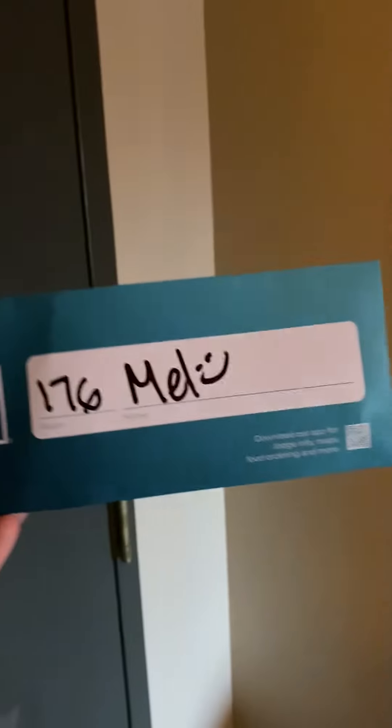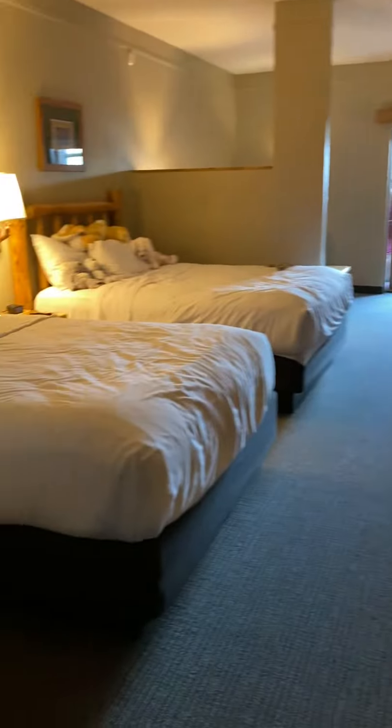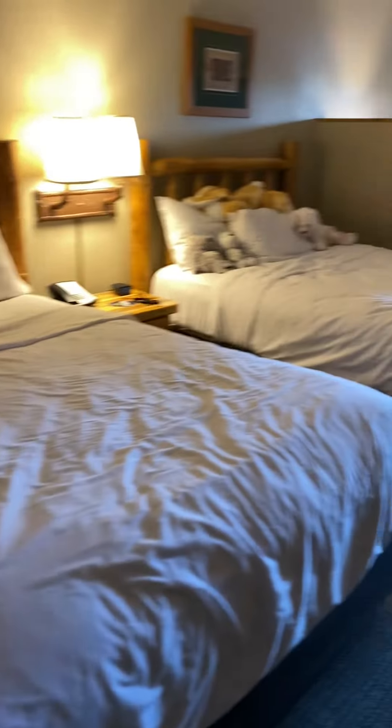We're at Great Wolf Lodge Sandusky. As you can see, your little wristband here unlocks the door. This is our room right here — we have our two beds, and off to the left you have your bathroom.